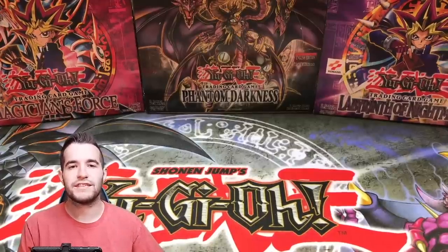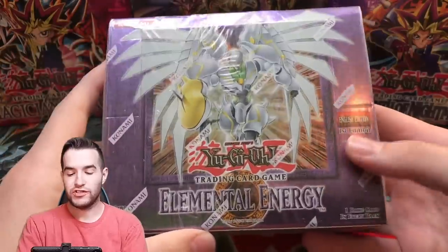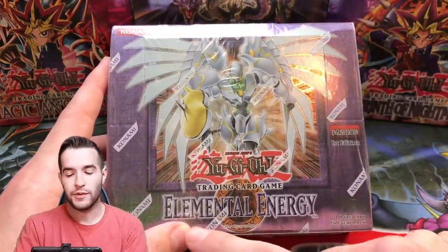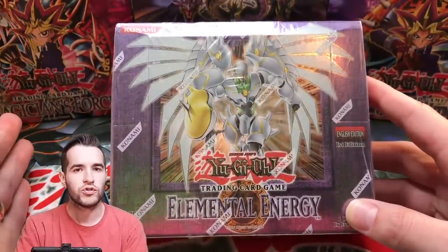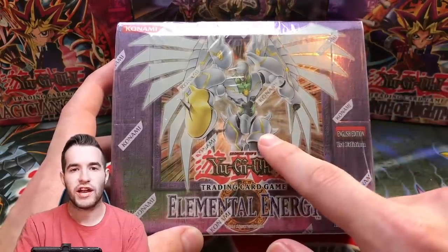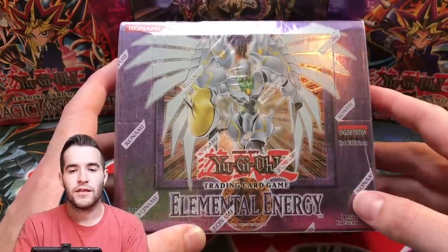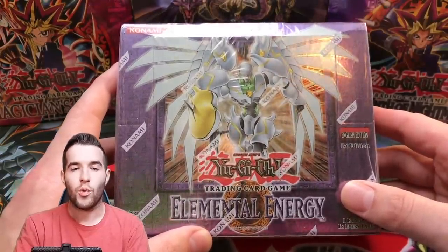Next up is pretty awesome — it was sent by a viewer to be opened for him. It's a first edition Elemental Energy hobby European box. That's a lot of qualifiers, which I kind of hate about GX. 'Hobby' means the ultras and supers can appear as ultimate rares, whereas 'retail' has rares as ultimate rares. With the hobby version we can pull Shining Flare Wingman ultimate rare, Rampart Blaster ultimate rare, and Elemental Hero Tempest ultimate rare — just crazy stuff.